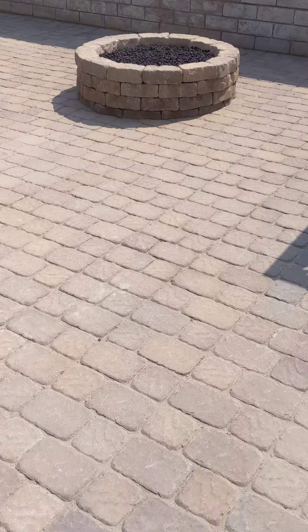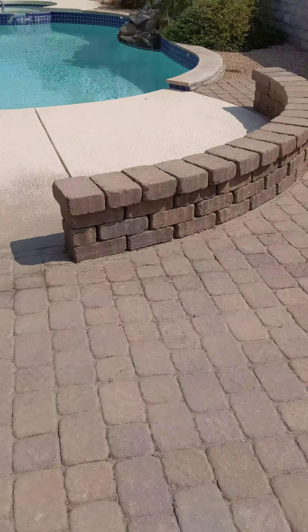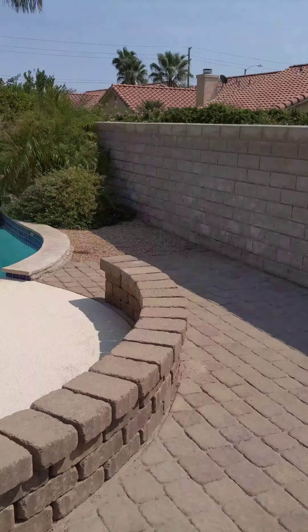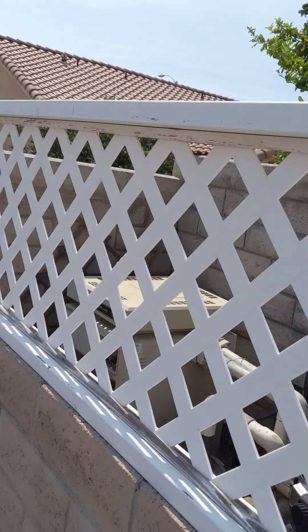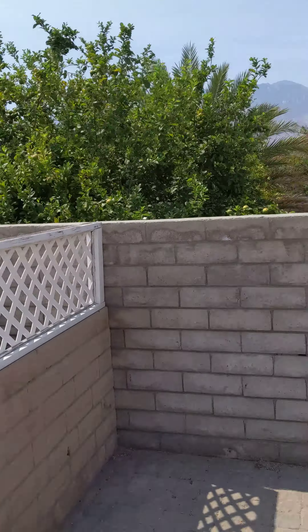You have your fire pit, pool equipment, and then this is the neighborhood, the neighbors.